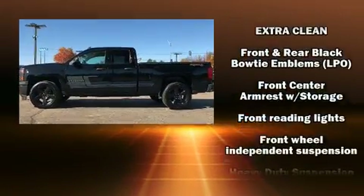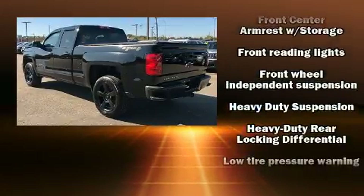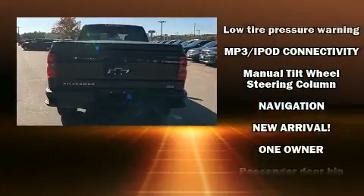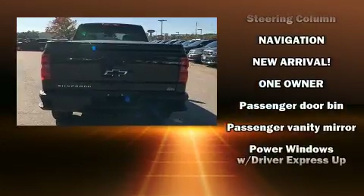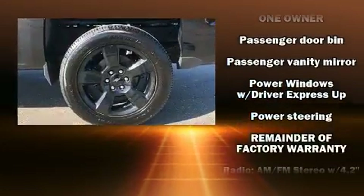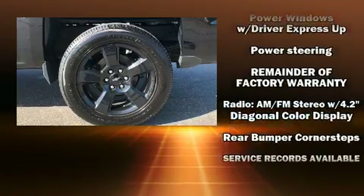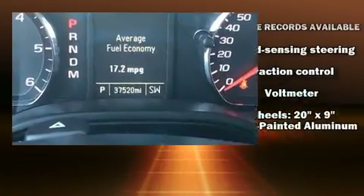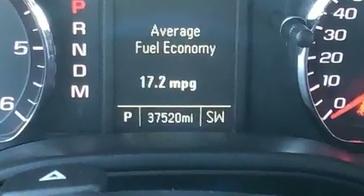reading lights, a tachometer, variably intermittent wipers, and power windows. Side curtain airbags deploy in extreme circumstances, shielding you and your passengers from collision forces. A Carfax history report indicates just one previous owner. Our sales reps are extremely helpful and knowledgeable.